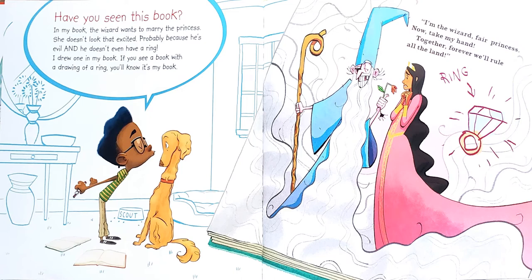Have you seen this book? In my book, the wizard wants to marry the princess. She doesn't look that excited, probably because he's evil. And he doesn't even have a ring — I drew one in my book. If you see a book with a drawing of a ring, you'll know it's my book. And then the book says, I'm the wizard, fair princess. Now take my hand. Together forever, we'll rule all the land.